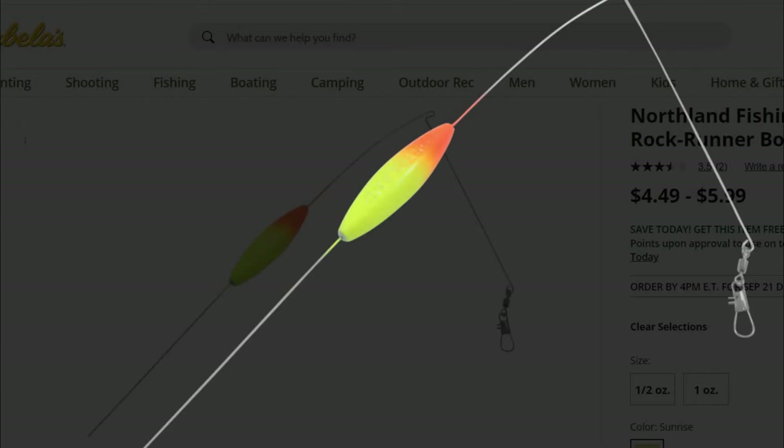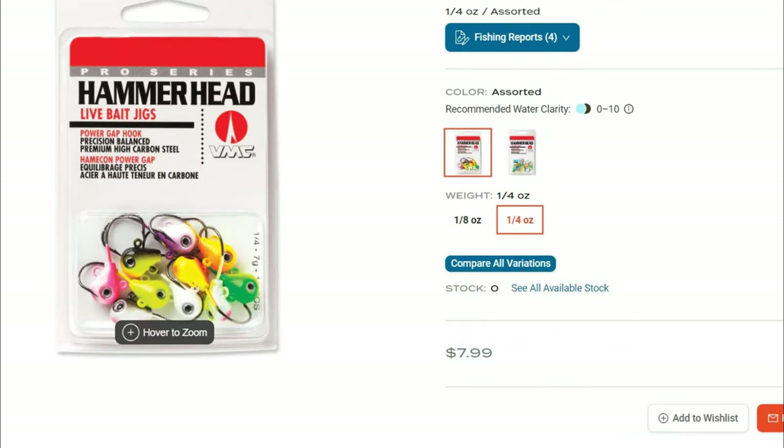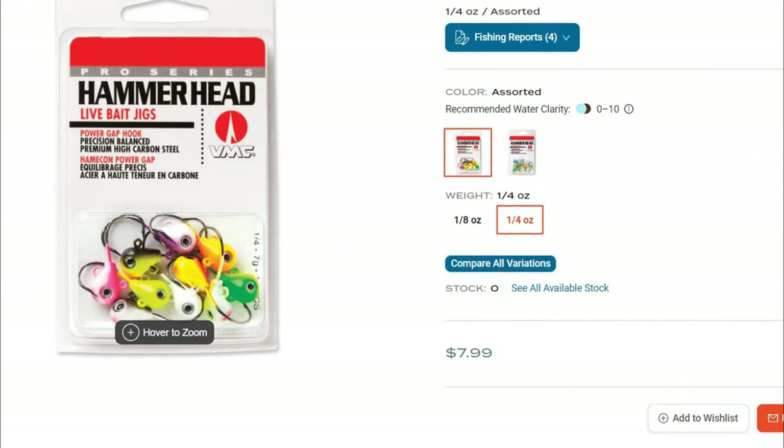Walleye can be found and caught by trolling bottom bouncers, trolling crankbaits, or by casting around jigs. Jigs tipped with crawlers perform well throughout the fall but can really excel when fish are more lethargic and holding tight to bottom midday during early fall months when it's still pretty hot outside. Walleye are nocturnal feeders and have been known to move shallower after dusk or during low light conditions from cloud cover and wave action caused by wind — they become more active and feed more aggressively.